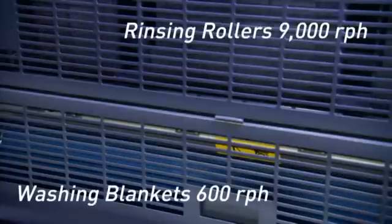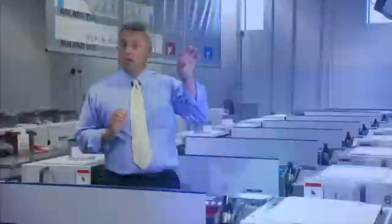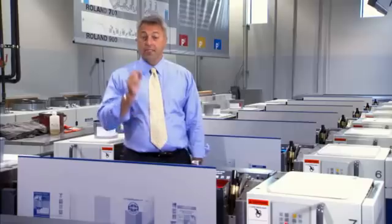Let me give you an example. Simultaneously, while we're washing blankets at 600 an hour, we're rinsing rollers at 9,000 an hour — we absorb the plate hanging time in those two cycles. While changing plates hands-free, completely automatically. That's fast.